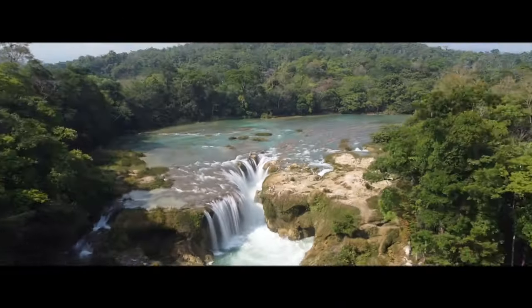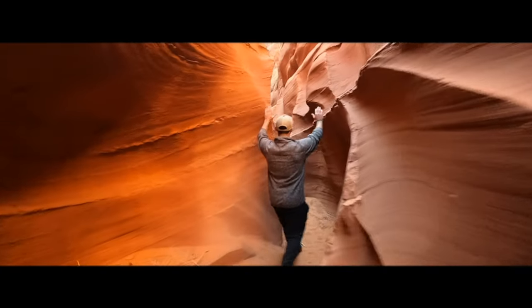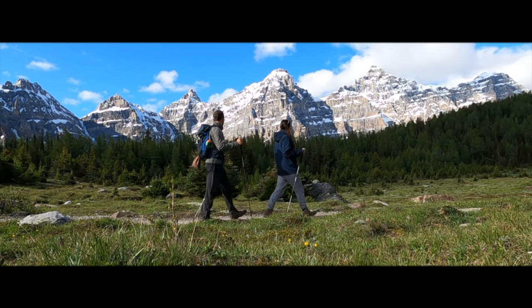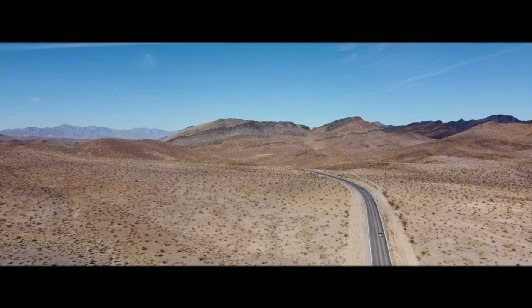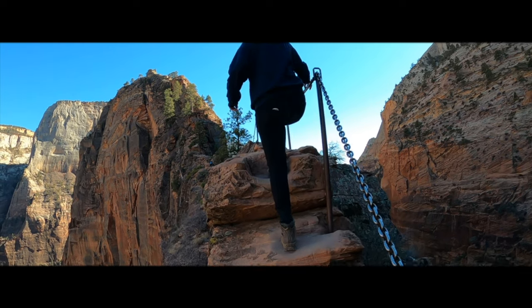We're here in Sintra and in this video we're going to show you how to do a day trip here all the way from Lisbon — how to get here as well as the best things to see once you are here. We are Zach and Ina, full-time digital nomads from the United States and Belgium. We met while studying abroad in 2018 and have been traveling the world together ever since, here to inspire your next adventure.